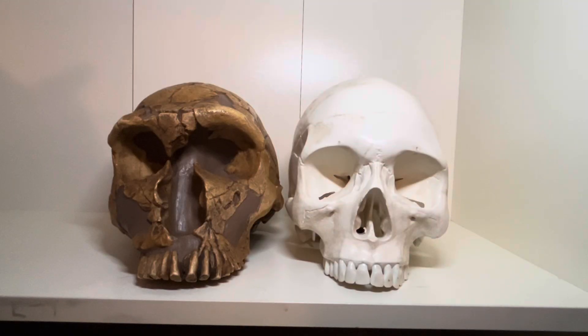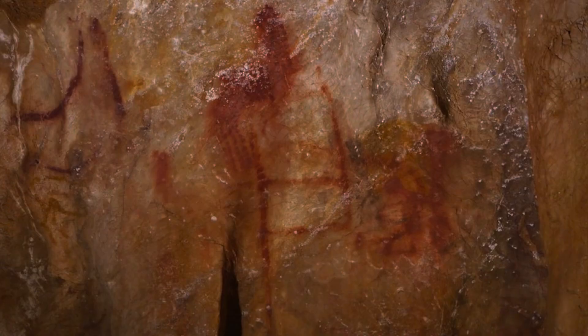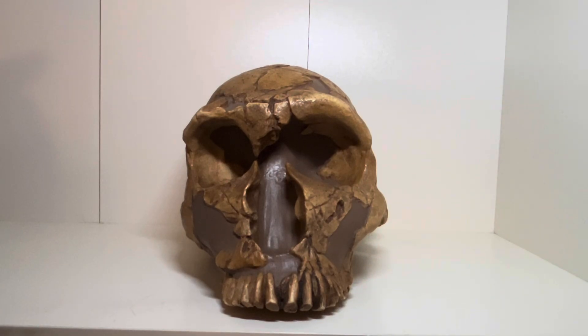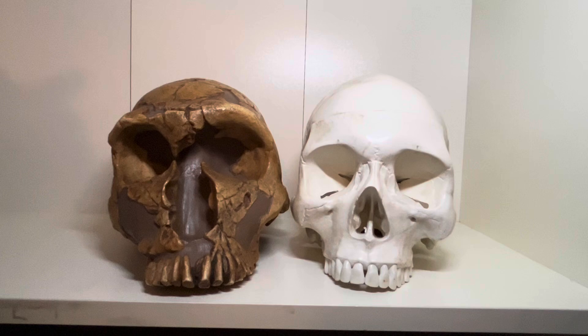However, this does not mean that Neanderthals were dumber than us either. Neanderthals left evidence of very complex behavior. They produced very advanced stone tools, produced complex art, and had advanced social behavior that was no less advanced than what we see in modern humans. This includes evidence of communication and even evidence of caring for wounded and sick individuals. There's no reason to think that Neanderthals were any dumber or smarter than us, despite the fact that they had larger brains.